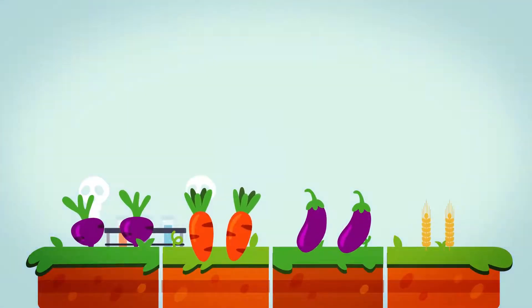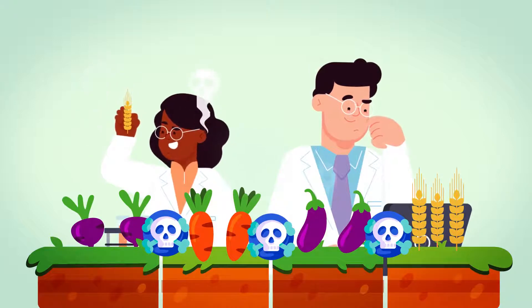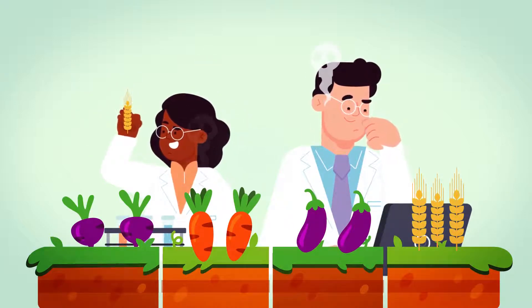Many plant species that we depend on for food produce toxins. By choosing and breeding individual plants that lack the genes for producing toxins, selective breeding has created countless crop varieties that are safe to eat.